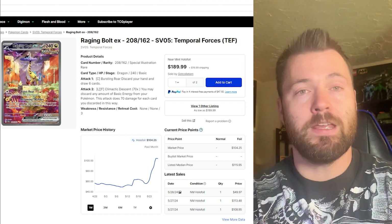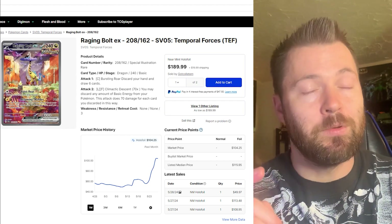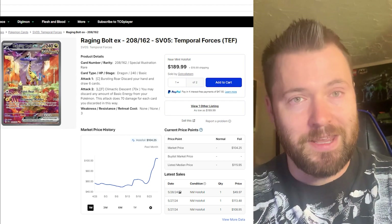Let me know down below in the comment section what your favorite card is from this set — I'd love to know your thoughts on that. Hope you enjoyed, and I will see you guys in the next video. Take care!